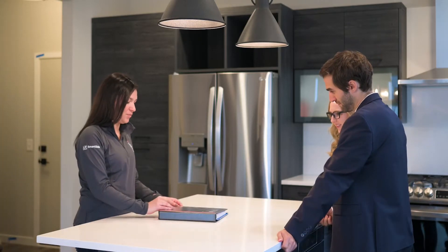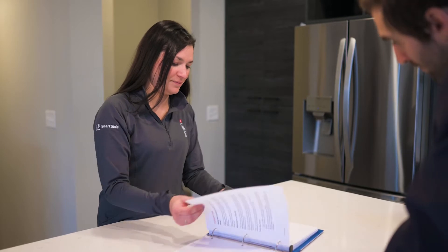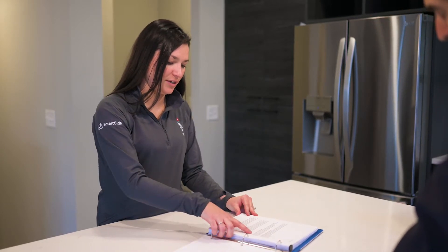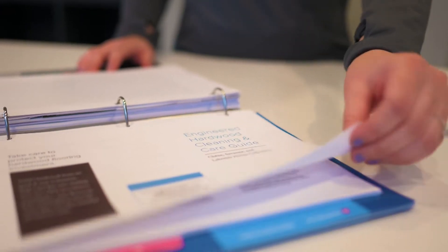They will provide you with a home care warranty guidebook specific to your home. The warranty guidebook includes your builder warranty and manufacturer warranty information and also emergency contacts. We will walk the interior and exterior of your home to check for quality performance standards and review all of your selected features.